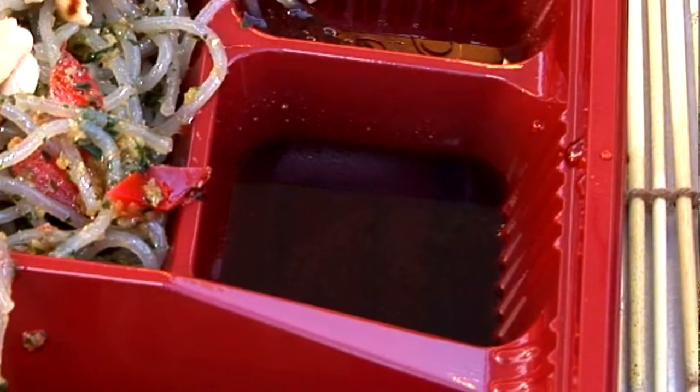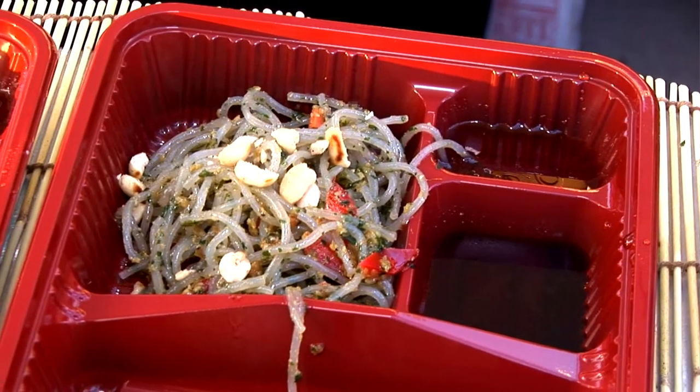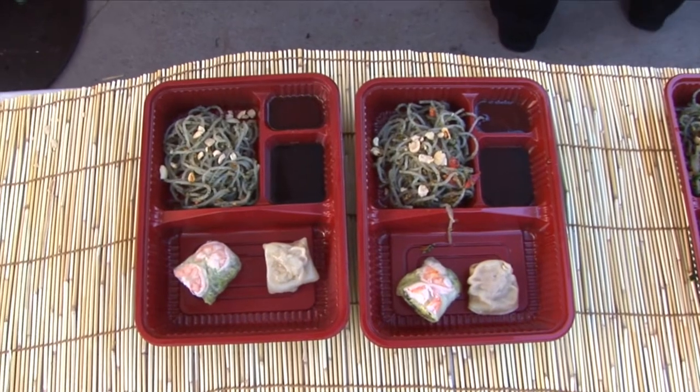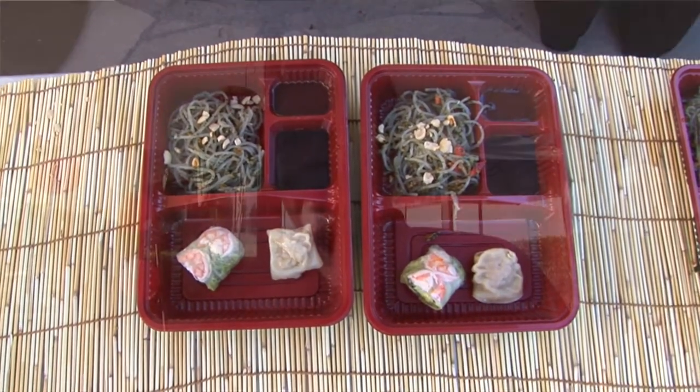The ginger soy dipping sauce will change your life — it is incredible. It's soy sauce with brown sugar, and we steeped green onions and garlic in there with a little red pepper. Then we strained it and added our ginger concentrated flavor. It's my favorite — I've reduced it down even thicker and I keep it at home. My wife puts it on everything.